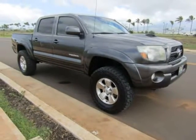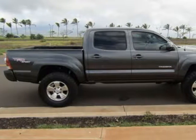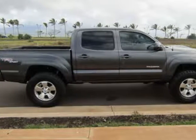This Tacoma is linked. Come and see it today. Visit us at mauiautoplex.com.